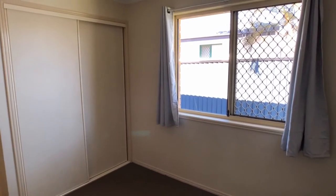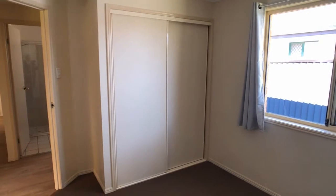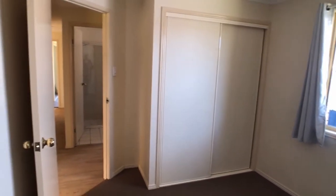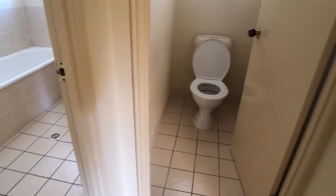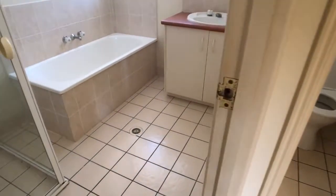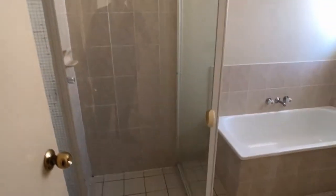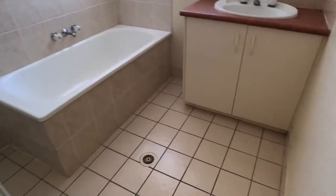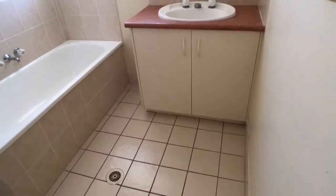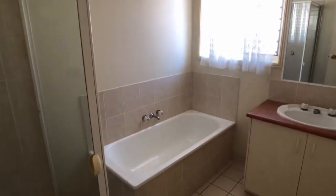The second and third bedrooms are mirror options of each other — ceiling fans in place and a double door built-in wardrobe. A separate toilet and the main family bathroom features both a bathtub and a shower recess, along with a double door vanity and good lighting.